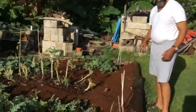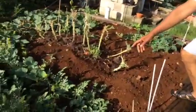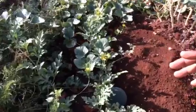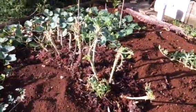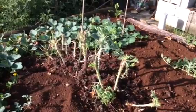Right here we have what is called sugar baby — this is the sugar baby watermelon coming. I cut these the other day — these are actually kale. Some will survive, some will not, as they were heavily blighted.